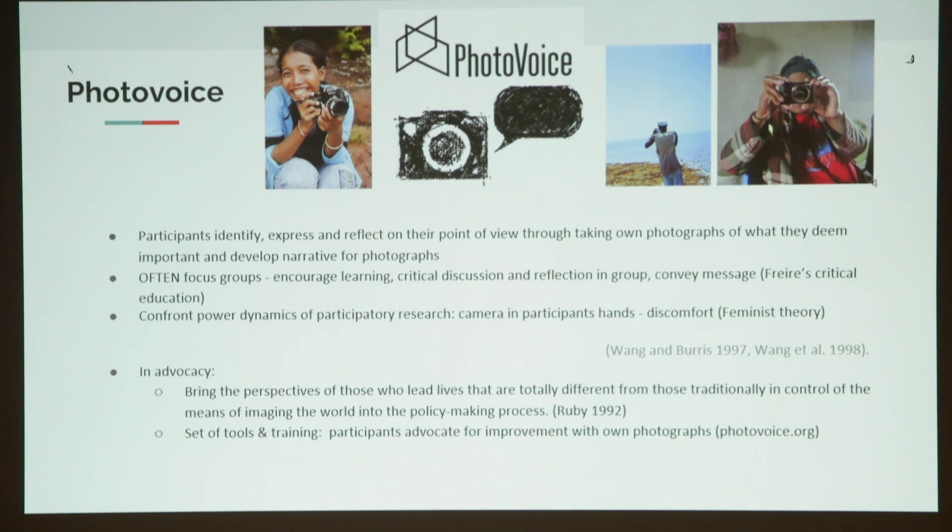For me as a researcher, that's quite a scary possibility — it means I'm giving control over to someone else for my research, engaging with that discomfort. In advocacy, there's also a large tradition of methods and tools in which particular NGOs are training marginalized voices to be able to represent themselves. If you're interested in that, there are a lot of resources I can share.